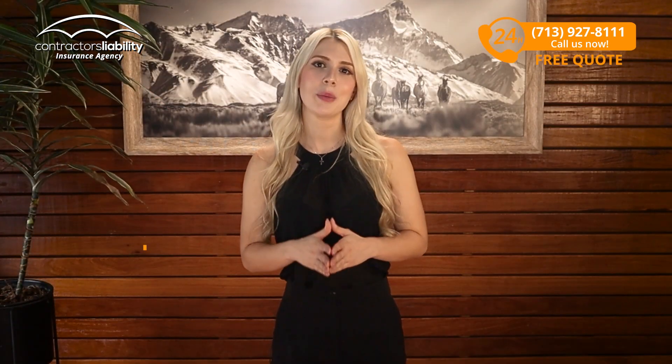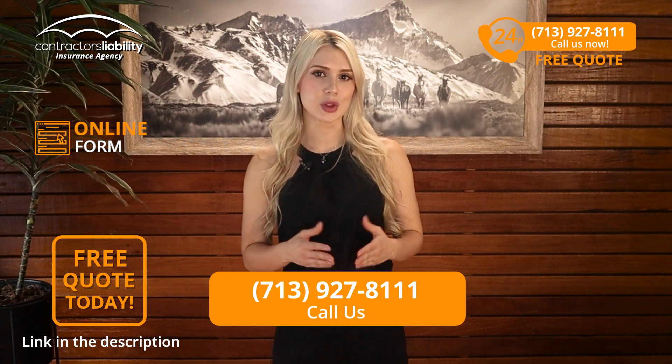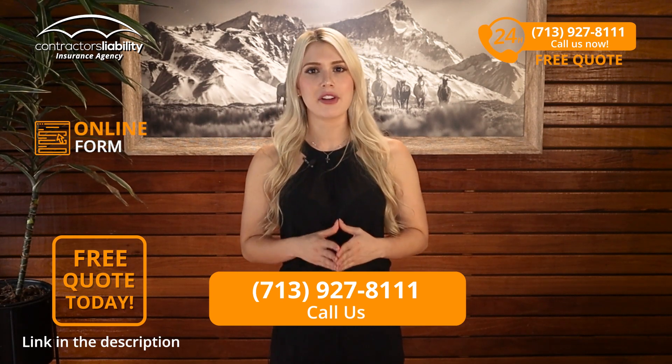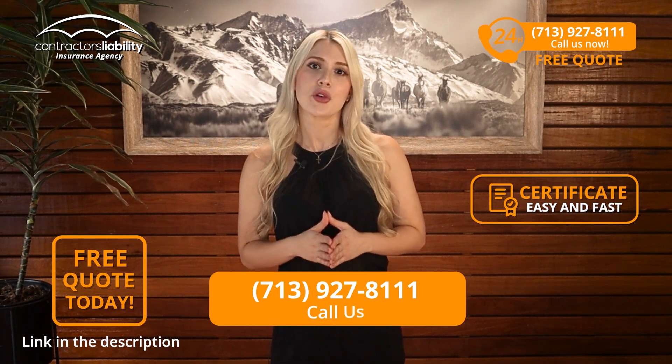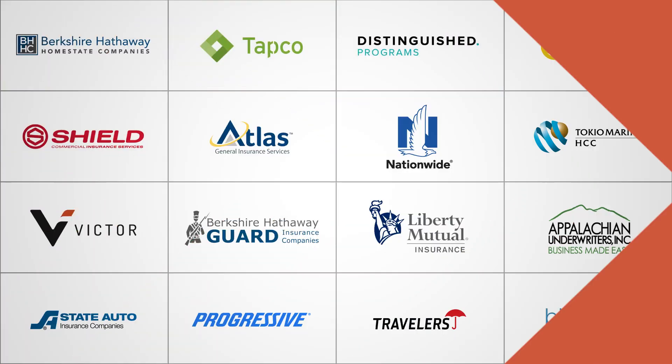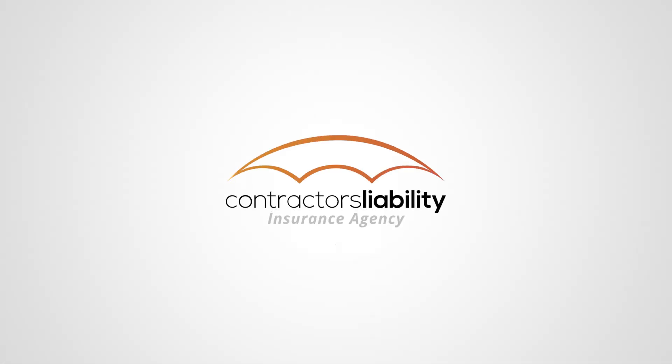So guys, we hope you learned something and we hope you call us or submit the online form for a quote. We promise it will get you fast quotes at the best price available in South Dakota. Thank you for your time and consideration in watching this video. We hope to hear from you soon. Best of luck with your business. Thank you.